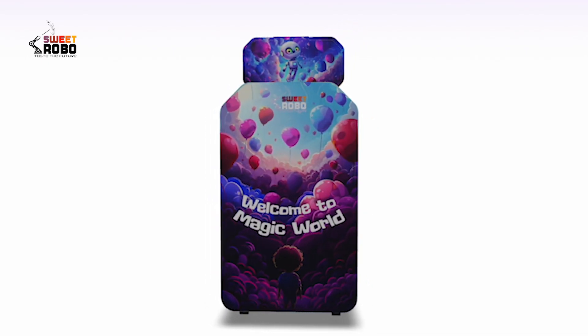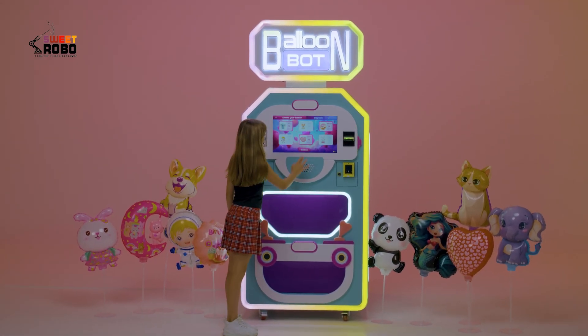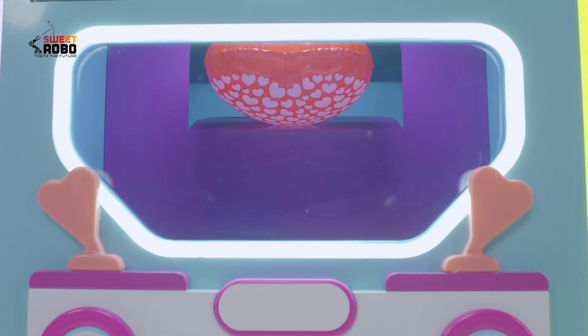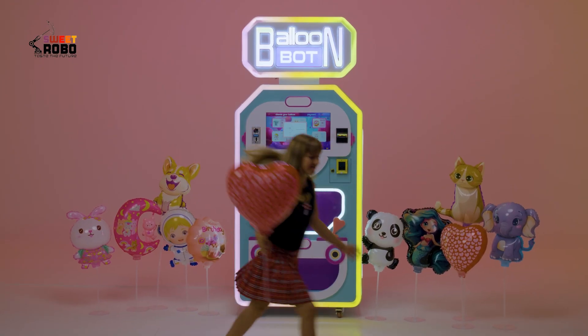With Sweet Robo's Balloon Bot, dreams and magic become reality. Watch the Balloon Bot in action! Select from six magical designs, and in just 30 seconds, the chosen balloon comes to life. As the balloon completes, it drops into the collection window with a stick. Attach the stick and wave it to enjoy the bell inside.